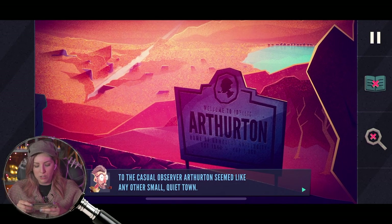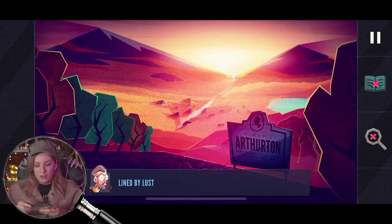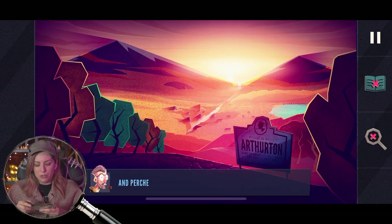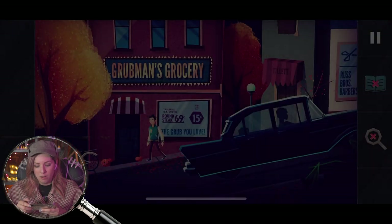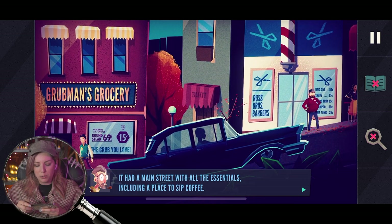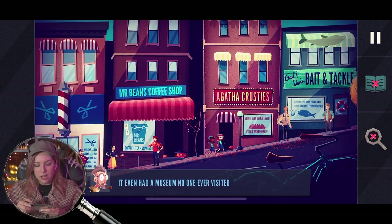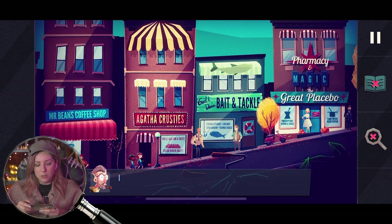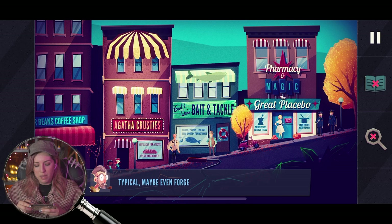Arthurton — to the casual observer, Arthurton seemed like any other small quiet town. It was nestled in a valley between two mountains lined by lustrous forests and perched on the edge of a pristine lake. It looks like a nice place — I'd go there. Night in the Woods vibes. It had a main street with all the essentials, schools, college, church, police station, and even a museum no one ever visited. It was the kind of place you might find anywhere on your travels. Typical. Maybe even forgettable. But then a murder happened here.